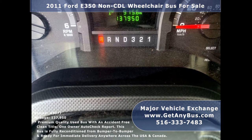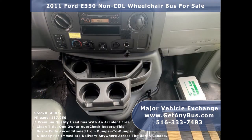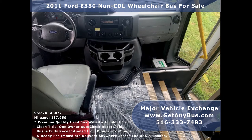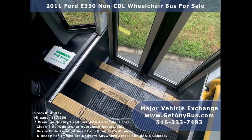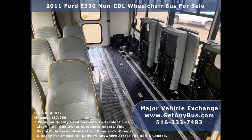The bus has 137,950 miles, front and rear air conditioning and a rear heating unit for the colder months, AM/FM/CD stereo system with speakers throughout, wheelchair safety interlock system, EcoVision backup sensor alarm, safety equipment located throughout the bus along with a first aid kit, stainless steel entry rails with vanity panels and overhead handrails, and interior overhead lighting.